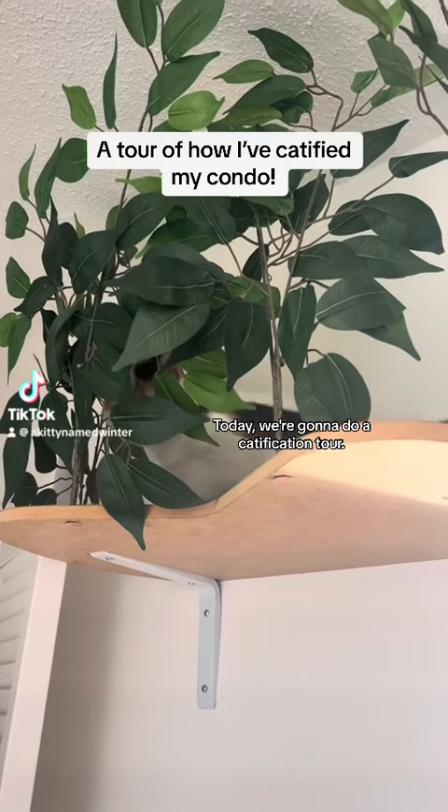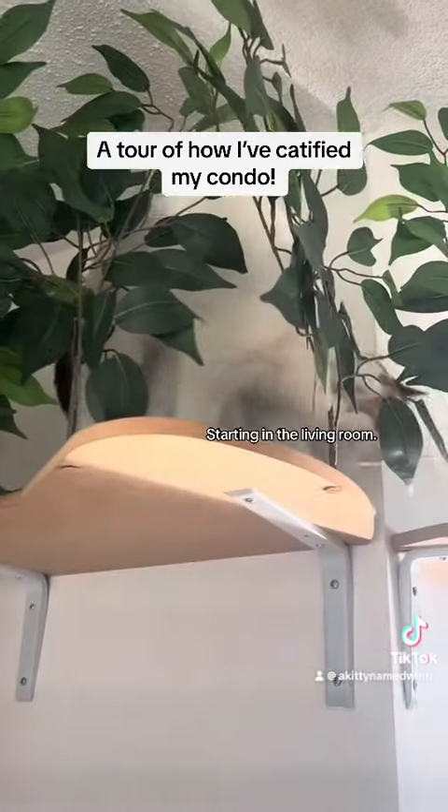Today we're going to do a catification tour, starting in the living room.